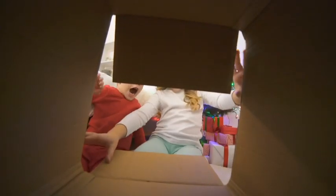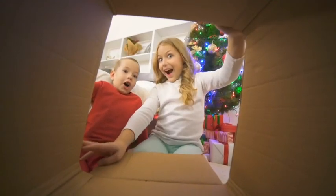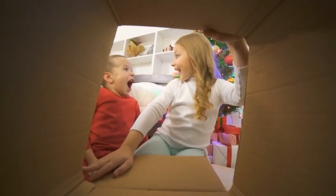Nothing says money and happiness like toys, so today we're going to be talking about 10 small toys you can flip on eBay for a great profit. Stay tuned.